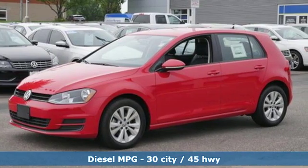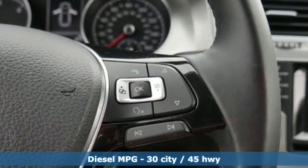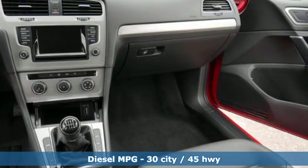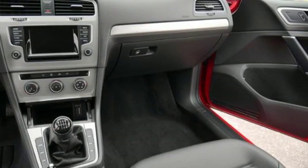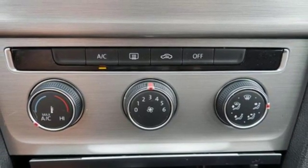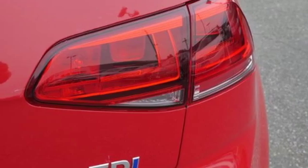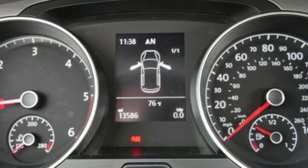It comes with all the amenities you need: streaming audio, wireless phone connectivity, leather steering wheel, power windows, manual tilting steering column, intercooled turbo inline four-cylinder engine, aluminum wheels, gas pressurized shocks, and power heated mirrors.